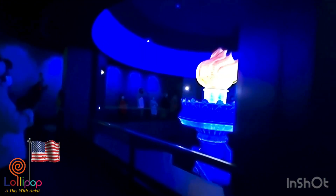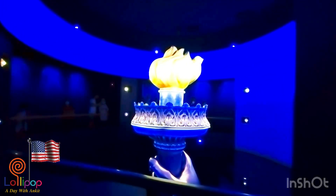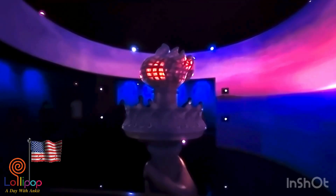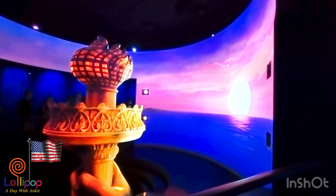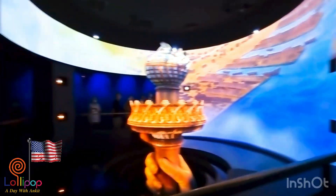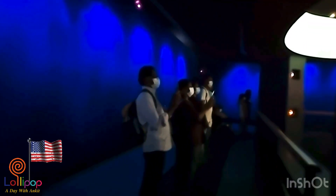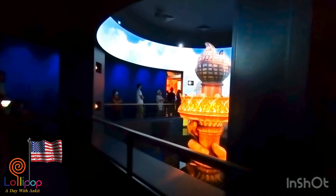This is the Statue of Liberty. It doesn't show the full statue because they can't make the full statue here — they'd need a much bigger area. But you can have a better look at what it's holding in its hand.